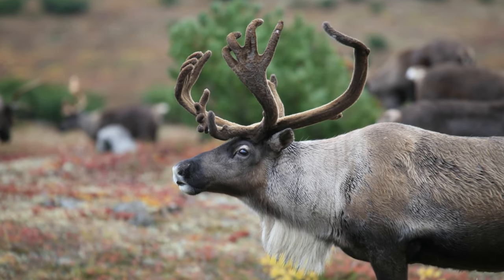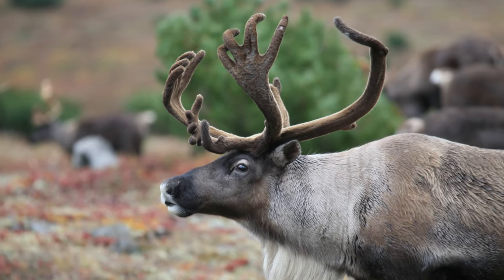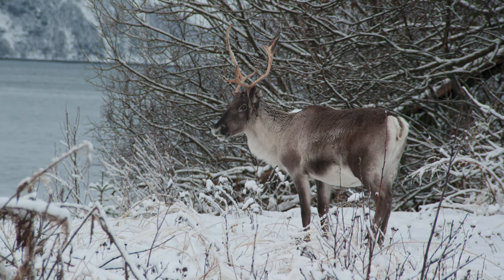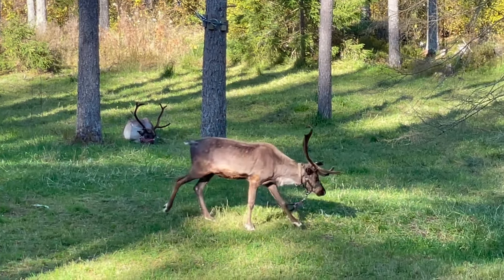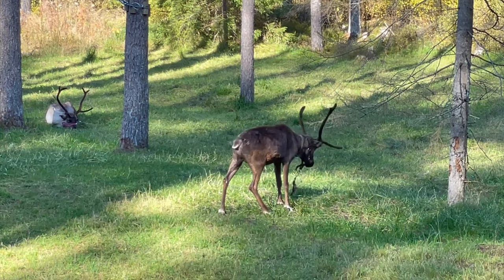Caribou are often referred to as reindeer in many countries, especially those of Europe. While both reindeer and caribou are of the same species, in North America, reindeer are generally referred to as the more domesticated, smaller subspecies of the caribou.